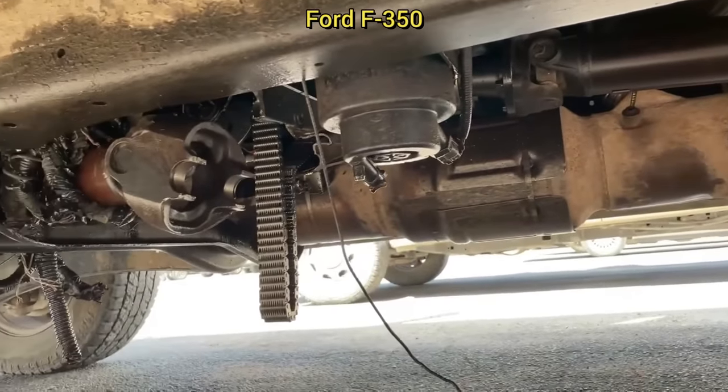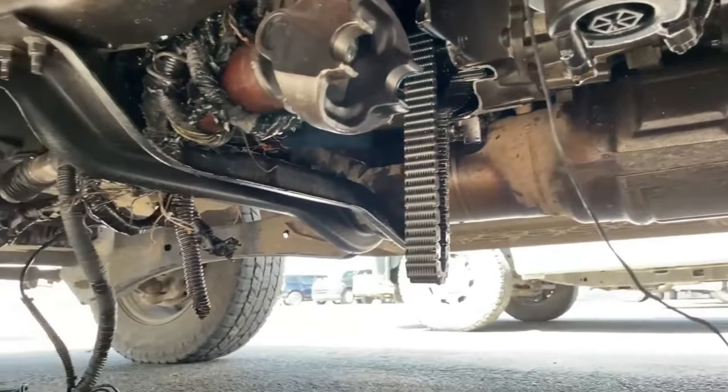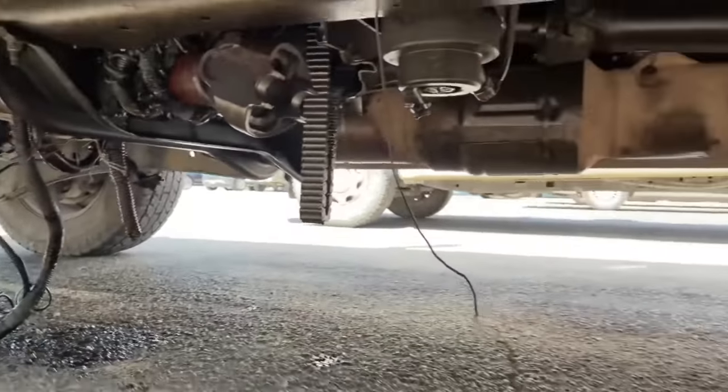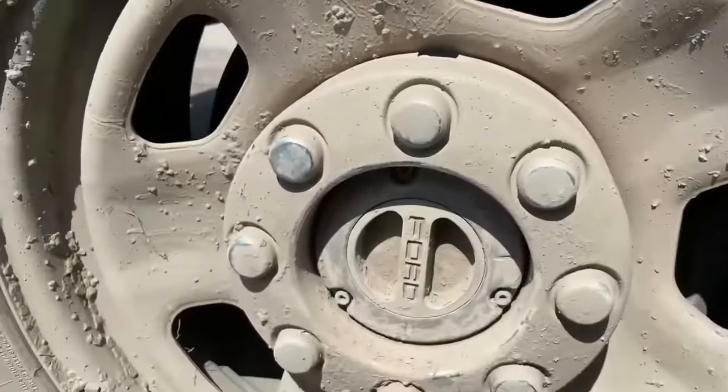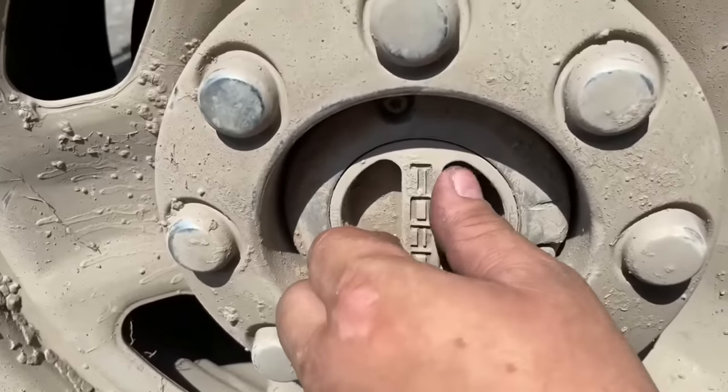Customer states loud bang at 90 miles an hour. The last time this customer came in, they declined repairs to get the vacuum lines for their four-wheel drive system repaired. Instead, the customer has been driving around for months with their front hubs locked, and this happened when they were driving on the highway.